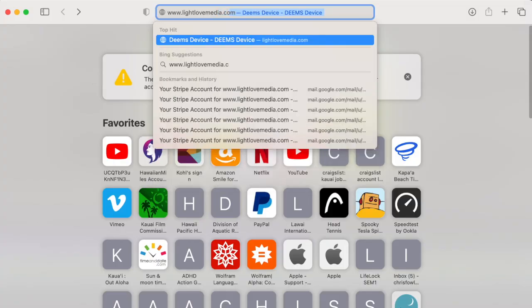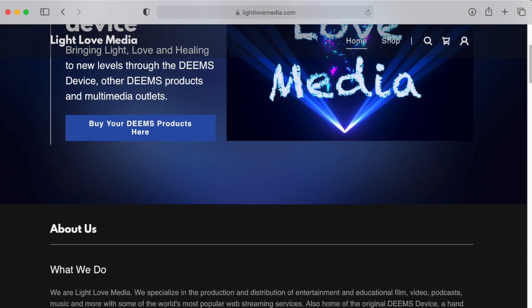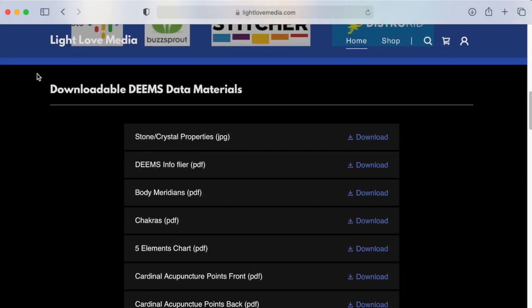You'll find downloadable PDF files covering precautions and warnings in using the Deems device, diagrams of the body's acupuncture and acupressure points, the locations of the chakras and meridians within the body, and other useful information including a transcript of this video on our website, www.lightlovemedia.com. Simply visit our site and scroll down to the section Downloadable Deems Data Materials, where you'll be able to click on the links and download your very own copies.